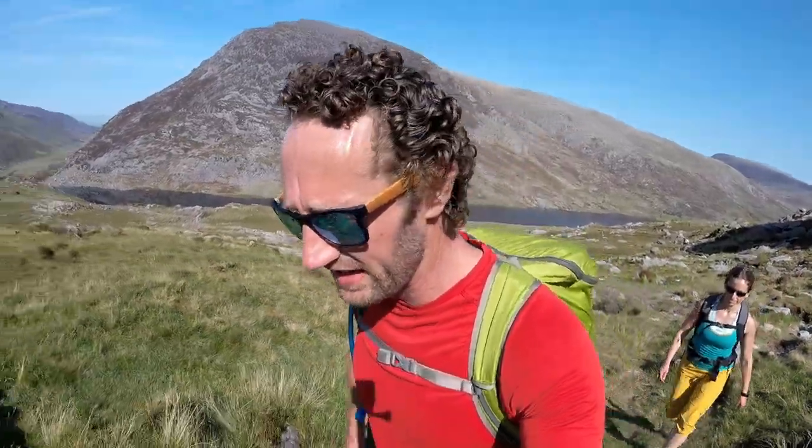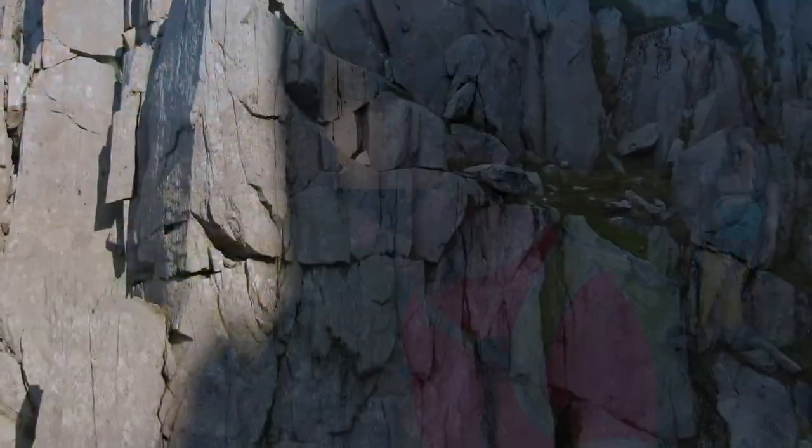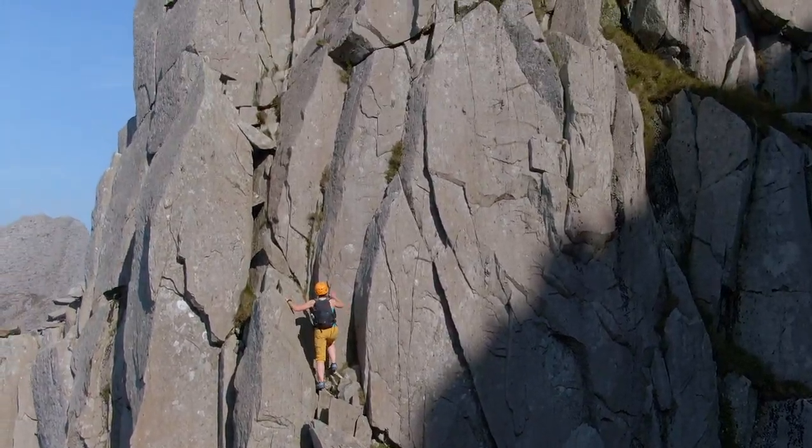Hi, I'm Paul from Beyond the Trail. I'm so excited to be out today back in the Ogwyn Valley for a project to film for this channel that's been on my tick list for a long time - Dolmen Ridge, one of the most incredible grade 3 scrambling routes in all of the UK, as you're about to see.